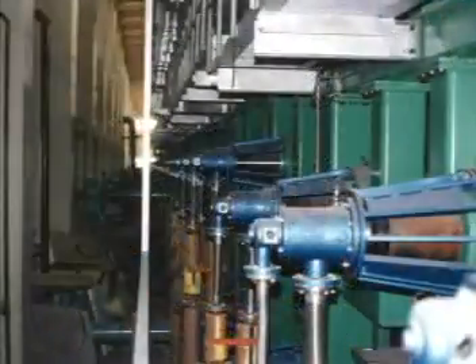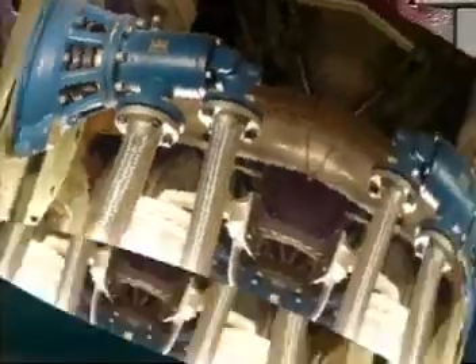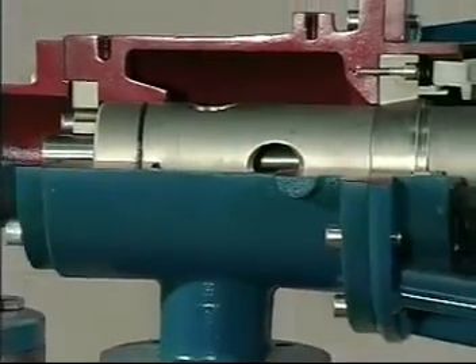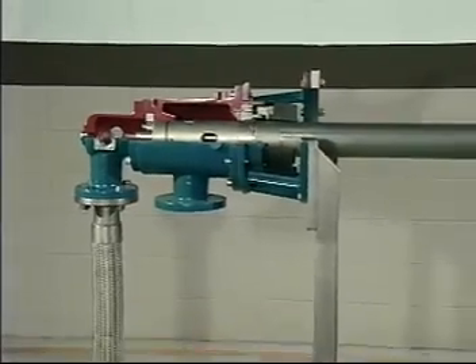Working with the world's largest paper manufacturers, Dublin product engineers have revolutionized the industry by introducing the stationary siphon system. This meets the demands for today's high-speed paper machines.